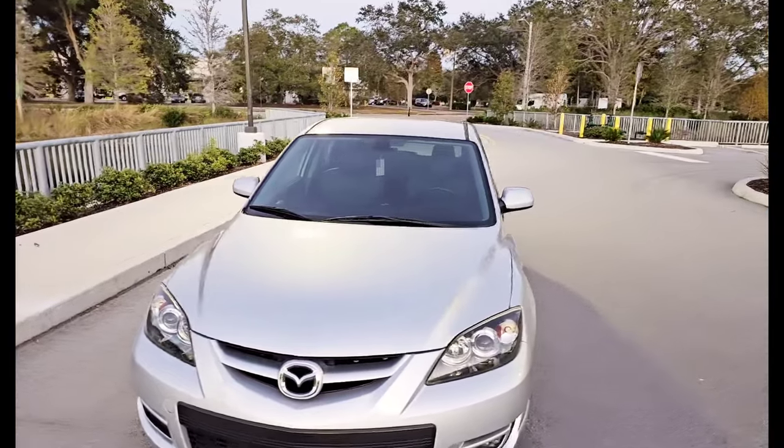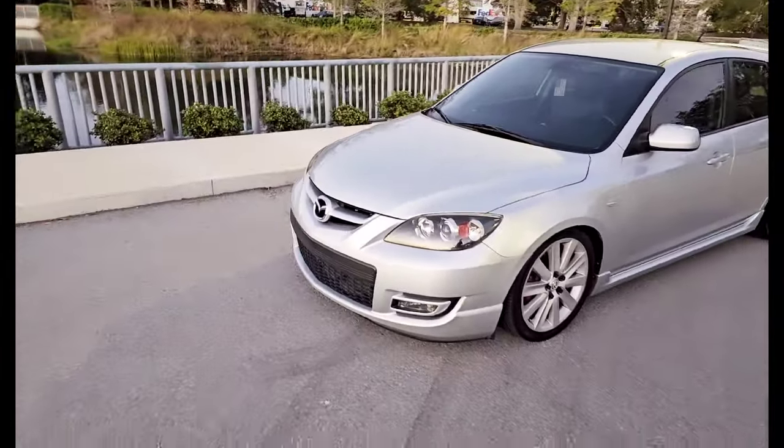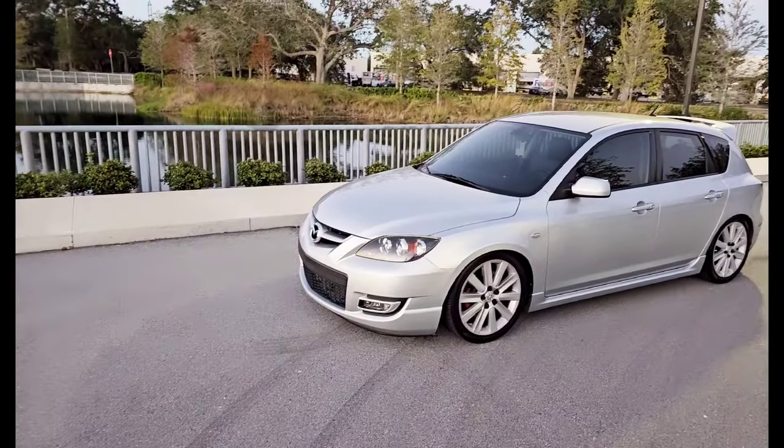Eventually my plan is to have this one and the Speed 6 out together matching — they're going to be modded looking very similar when everything's said and done. Maybe do an HID retrofit with some DRLs in them. This probably won't get touched until 2024, but I want to let you guys know it's in my possession and keep you up to date.